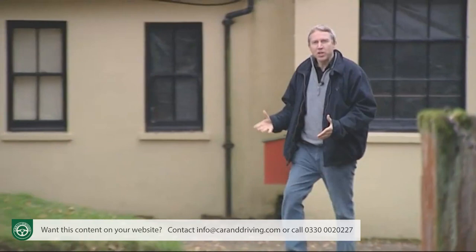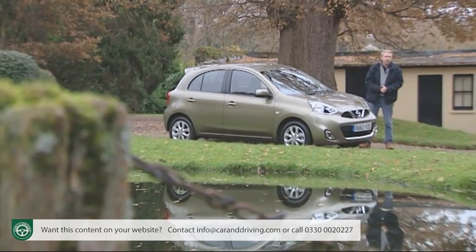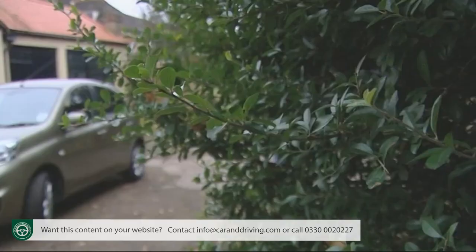Think of a small Nissan and you tend to think of this one — the Micra. It's represented the brand in the supermini segment since the early 80s, with this fourth-generation version taking over the mantle at the end of 2010, before significant improvements in the middle of 2013 for the revised model we're looking at here.